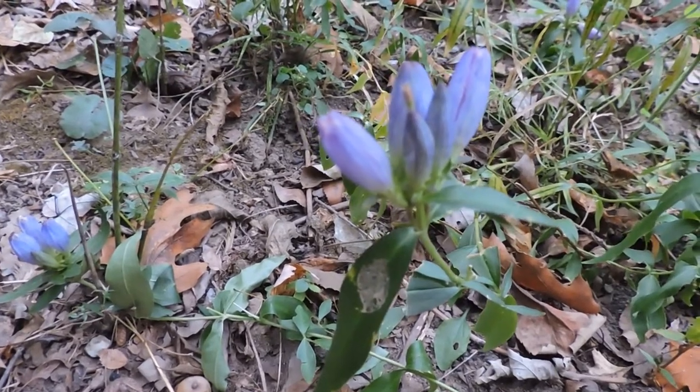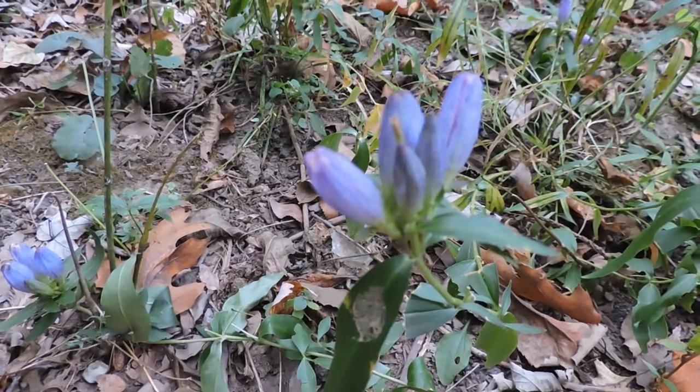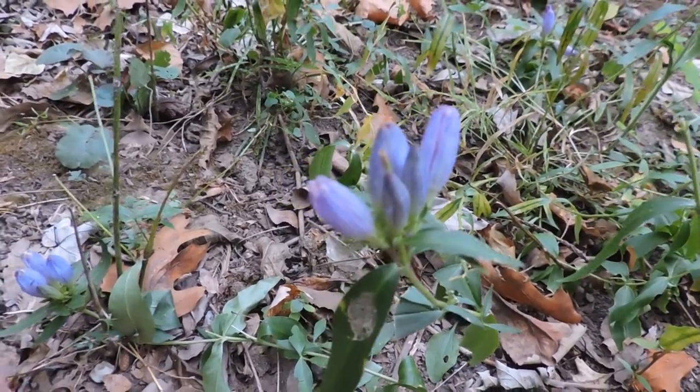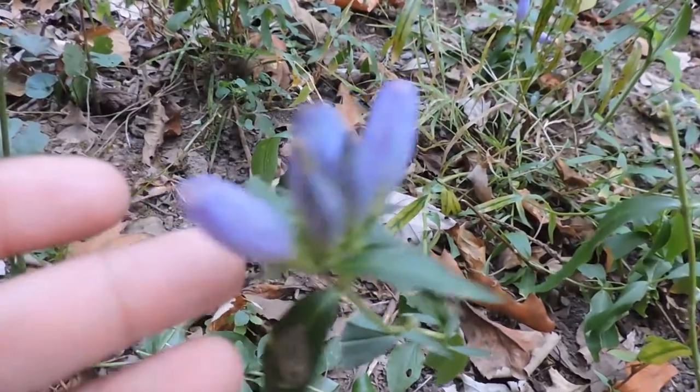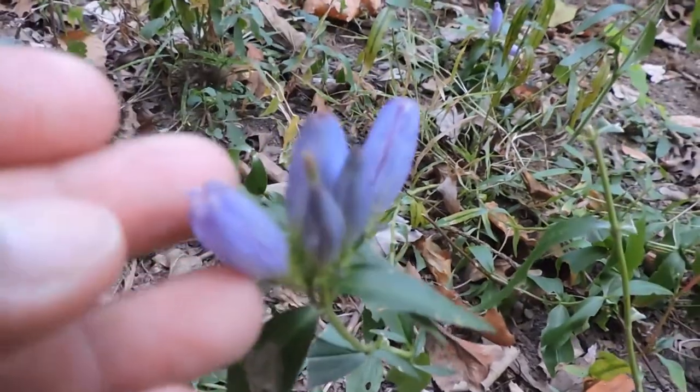So this is bottled gentian, sometimes called closed bottled gentian, the Gentiana Andrewsii, named after an English cartographer. The flowers are unique — they're slightly lighter colored, but again there's color in their closed-up top.